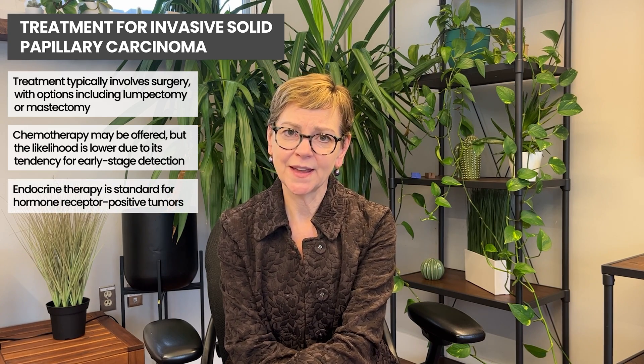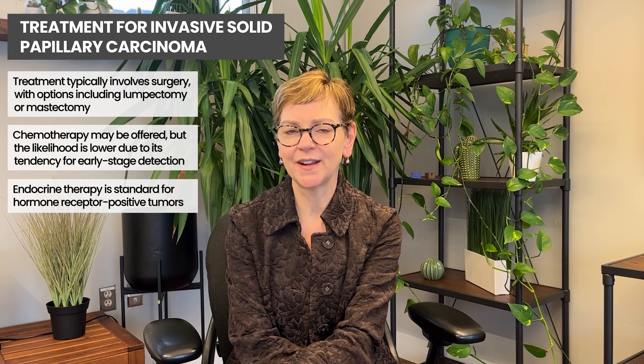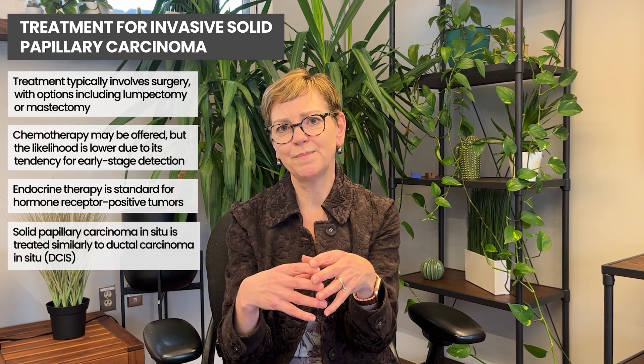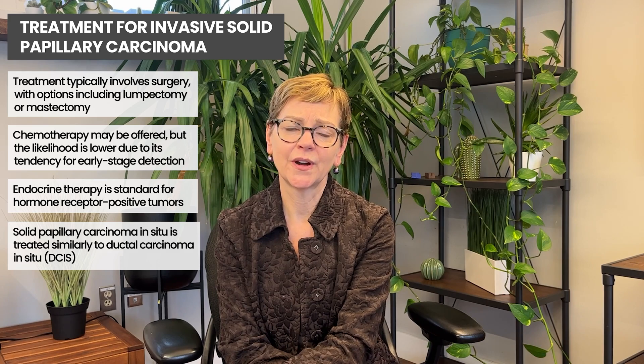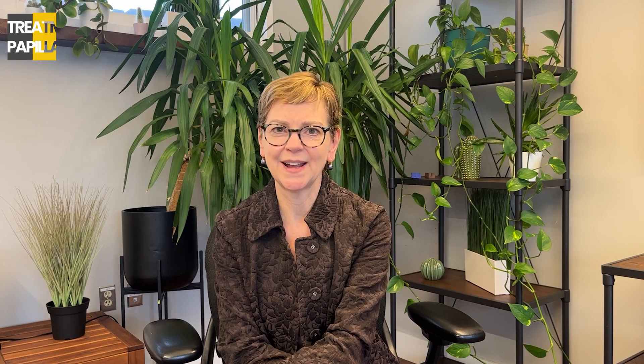We're learning a lot more about this now that we have this particular subtype identified. There's also an in situ version of this — a non-invasive version of solid papillary carcinoma — before the cells break through the basement membrane and spread into the normal surrounding tissue. We treat this the same way we treat ductal carcinoma in situ, and we'll put a link to that video about ductal carcinoma in situ, or DCIS, below.